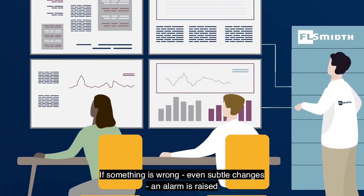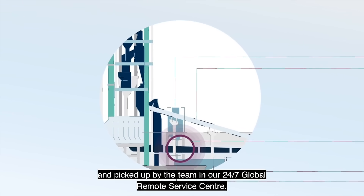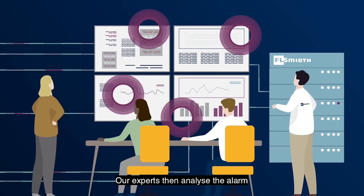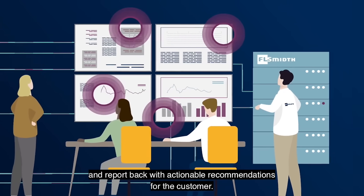If something is wrong, even subtle changes, an alarm is raised and picked up by the team in our 24/7 Global Remote Service Center. Our experts then analyze the alarm and report back with actionable recommendations for the customer.